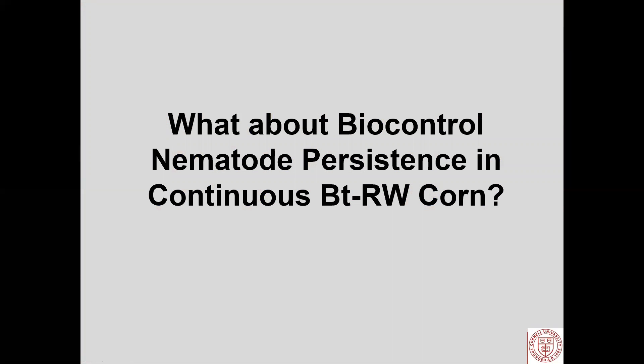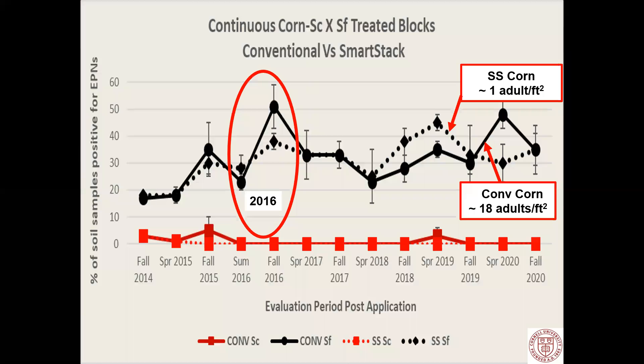What about persistence? Can they persist under continuous BT rootworm corn? Here's a graph with two lines: SmartStax, where we expect to see one adult per square foot emerge, and conventional corn where we expect 18 adults per square foot. Our serious 2016 damage event is visible. From fall 2014 to fall 2020, the percent of soil samples positive for EPNs — the takeaway is that both lines track each other whether it's in SmartStax or in conventional. What are they living on in SmartStax? We think they are actually attacking the intoxicated rootworm larvae before they die.